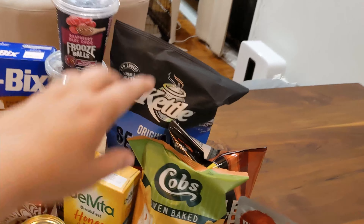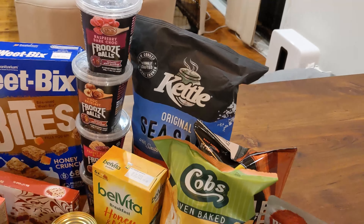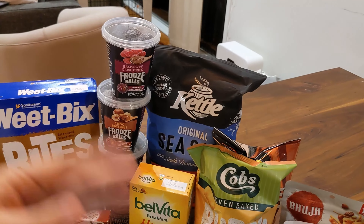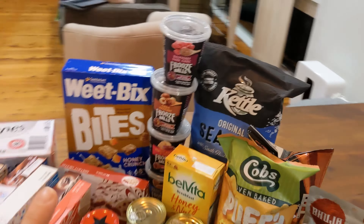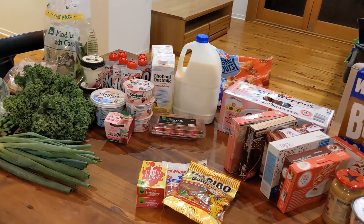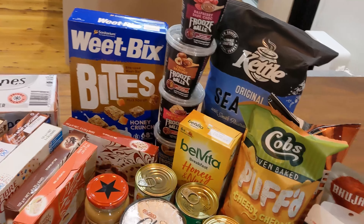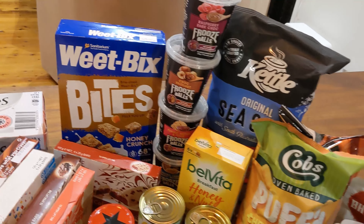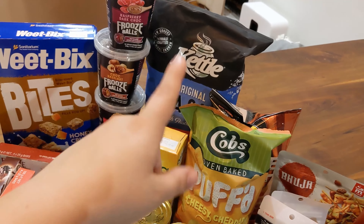He also picked up some kettle chips — I'm not a chip person, so that'll be for him and the boys to snack on. The double crunch ultimate barbecue ribs chips are also a Josh pick. We do our online shopping together — I'll do it and he'll go through the cart too, so he gets what he wants and it's all automatically calculated at the end. Very easy.